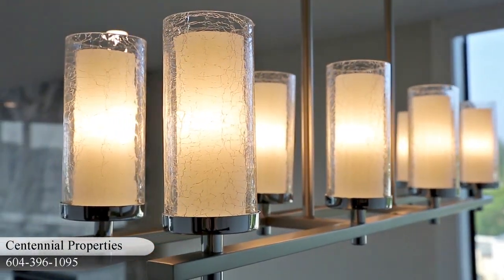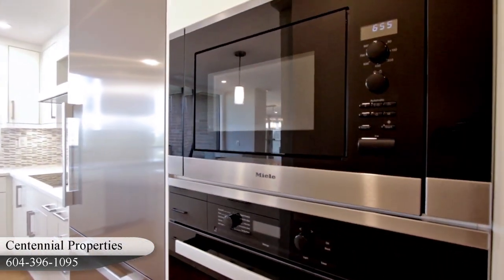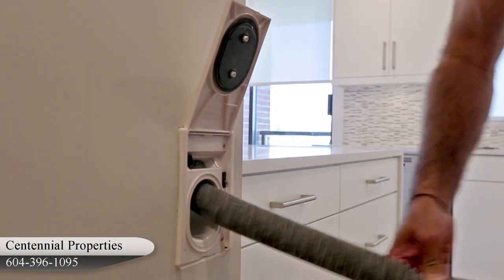The fixtures are cooler, which provide a sleek yet functional day-to-day usage. Miele appliances were chosen as they stand for excellent results, combined with the lowest possible energy consumption. We also installed a built-in vacuum.